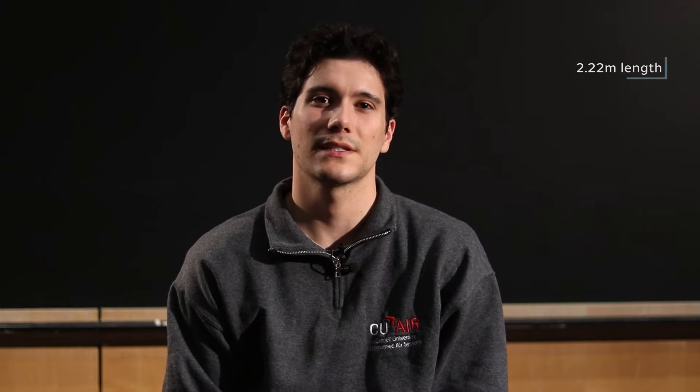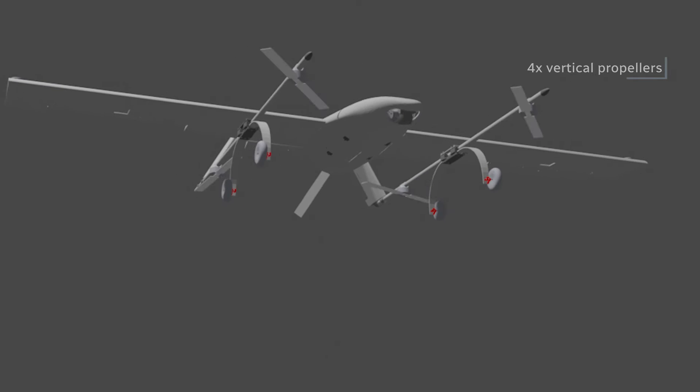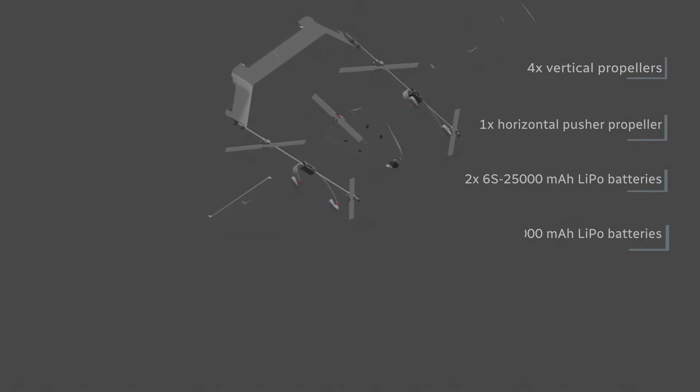At 2.22 meters in length and with a wingspan of 3.67 meters, Artemis is our largest and most complex airframe to date. The propulsion system consists of five total propellers. The vertical and horizontal propulsion systems are powered by two 25,000 milliamp and two 8,000 milliamp LiPo batteries. The airframe is manufactured from composite layups consisting of fiberglass sheet with carbon fiber and Nomex honeycomb core, allowing for an optimized strength-to-weight ratio.